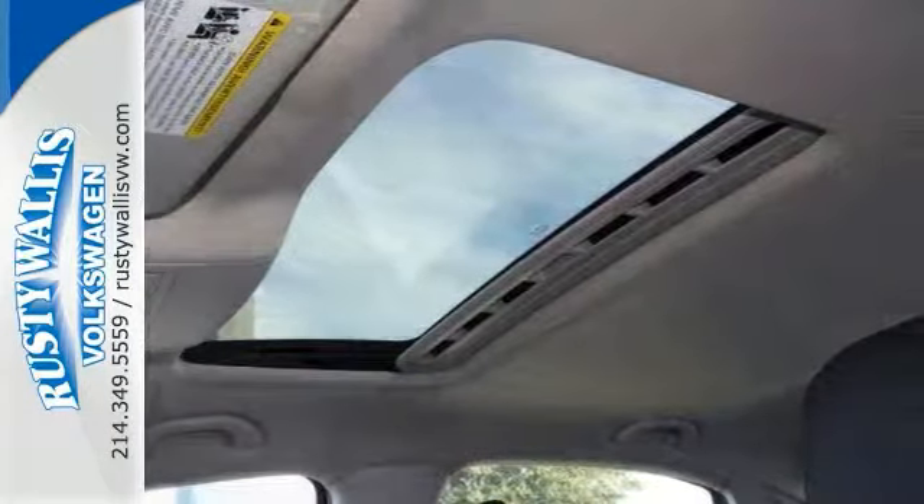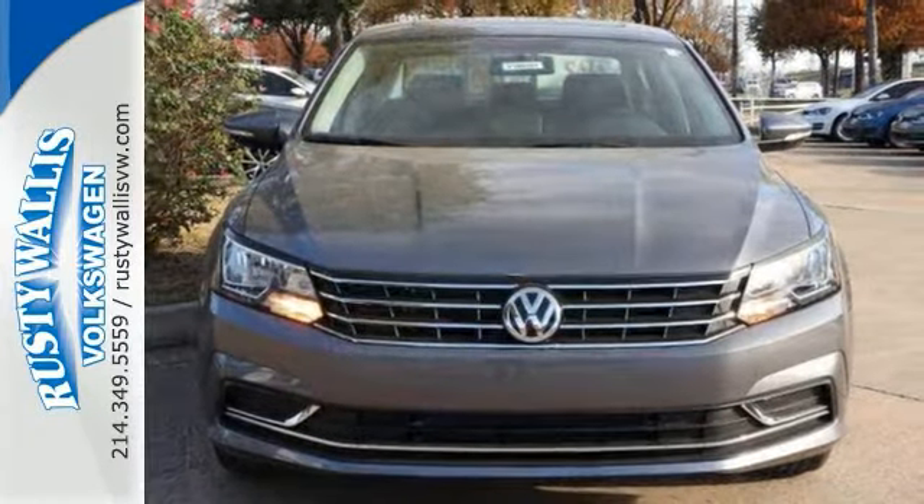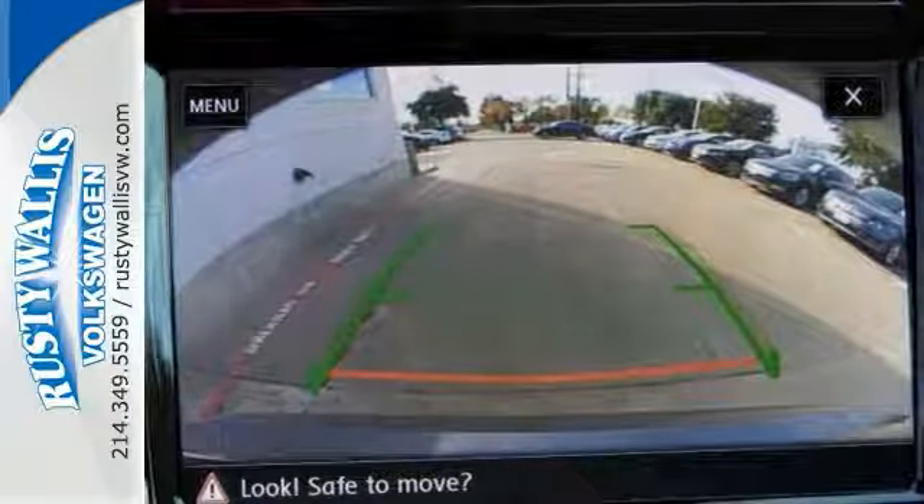It also comes with heated seats, adaptive cruise control, moonroof, smart device integration, stability control, multifunction steering wheel, and more.